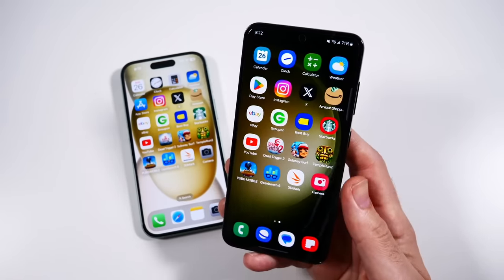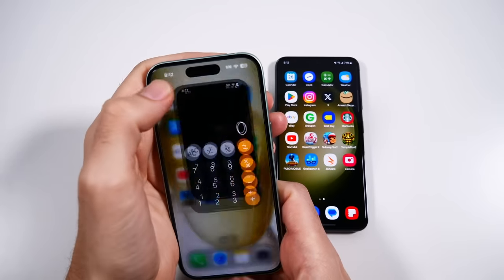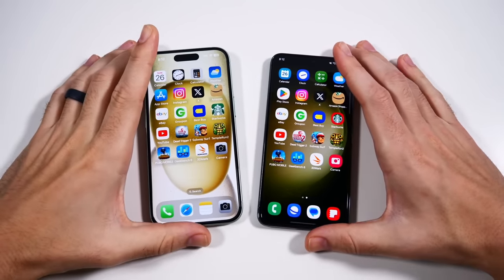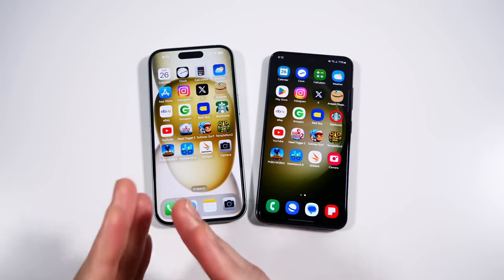Although the iPhone still has this super smooth look to it, it's really getting close. It's going to come down to: do you want the features of Samsung, do you want the Dynamic Island of iPhone, do you want the iPhone experience and iMessage — all that good stuff.